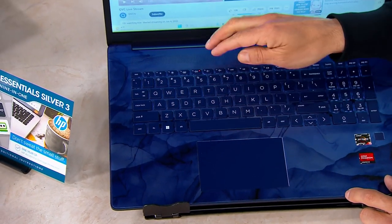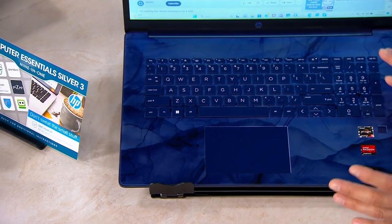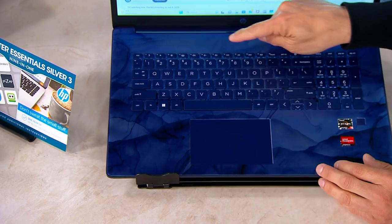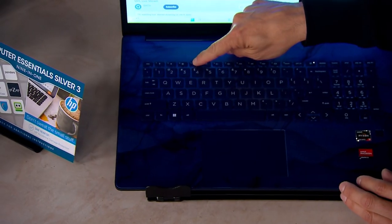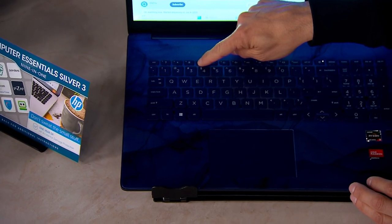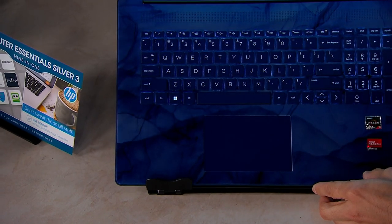Let me turn it off so you can see what it's like when it's completely off. It really is kind of hard to see when the lights are off. But when you hit the backlit key button right over here, I'm going to bring it up — and it just lights up.